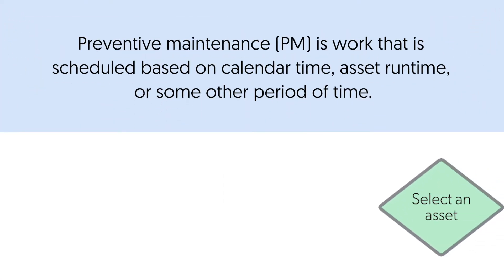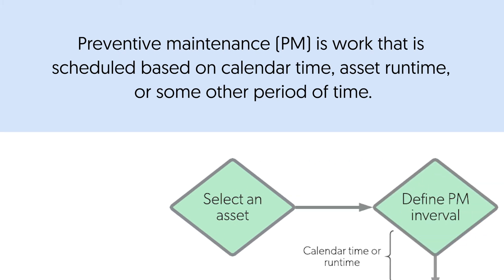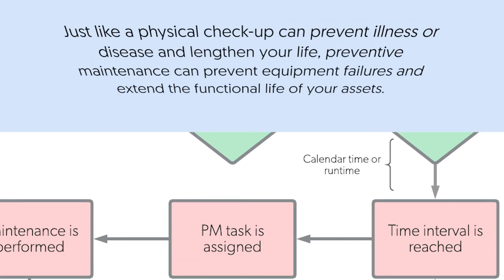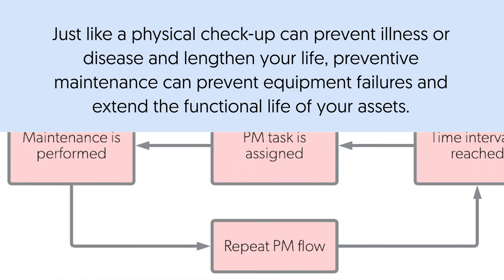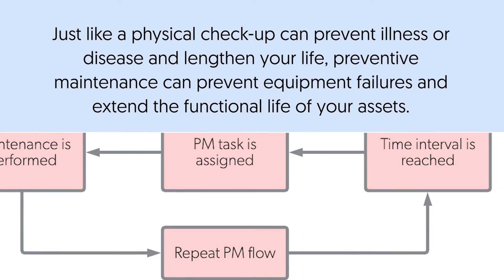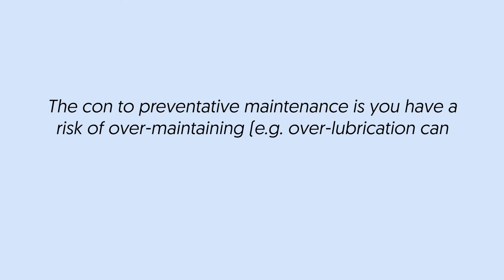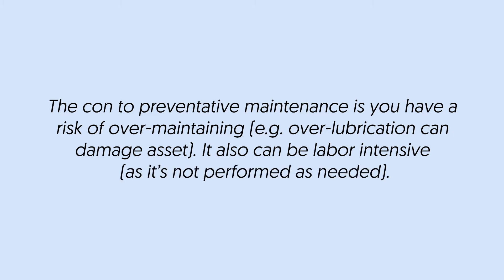Preventative maintenance is work that is scheduled based on calendar time, asset run time, or some other period of time. Just like a physical checkup can prevent illness or disease and lengthen your life, preventative maintenance can prevent equipment failures and extend the functional life of your assets. The con to preventative maintenance is you have a risk of over-maintaining. For example, over-lubrication can damage an asset. It can also be labor-intensive, as it's not performed as needed.